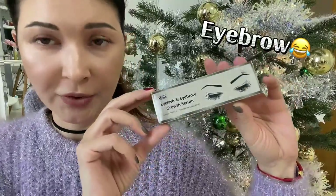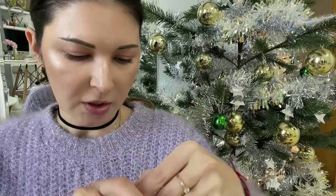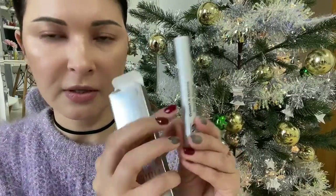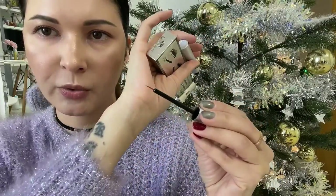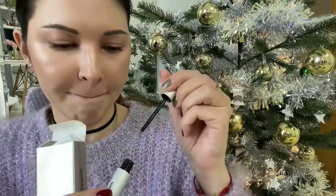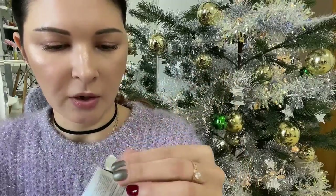The last but not least — I got a unique eyelash and eyebrow growth serum. I've heard many good things about it and I really want to try it out. The tip is really tiny so it will be easy to apply. Cannot wait to see if it works!